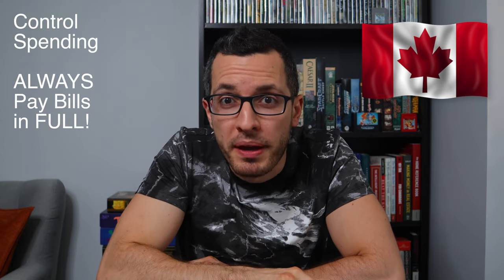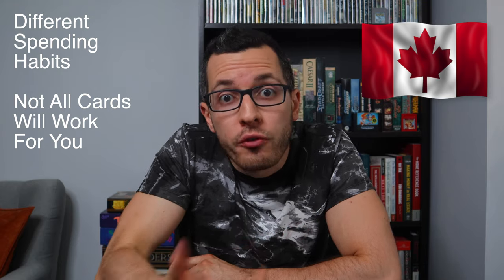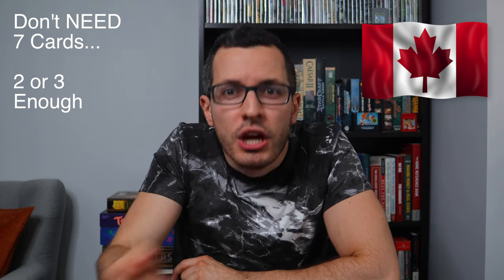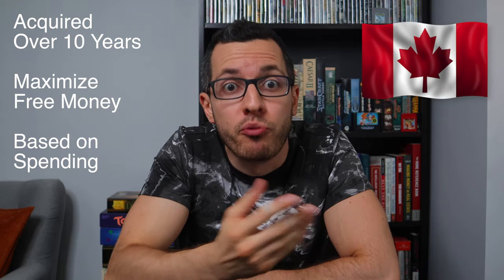Just remember to control your spending and always pay your credit card bills in full. Some of these cards come with an annual fee, but most are totally free. Some are easy for anyone to get approved for, even with low incomes, and some require a strong credit score. Everyone has different spending habits, so not all seven cards will work for you. Most Canadians only need two or three, but over the past 10 years I've acquired these seven to maximize cashback based on my regular spending.